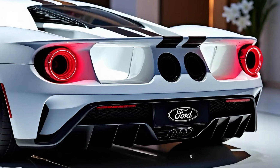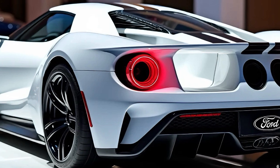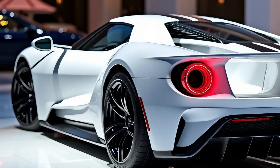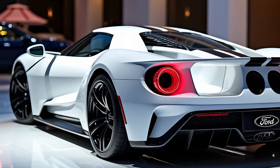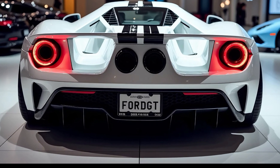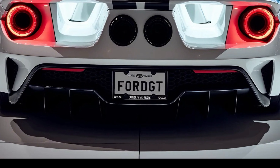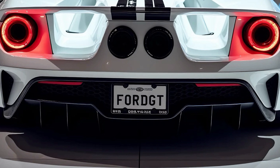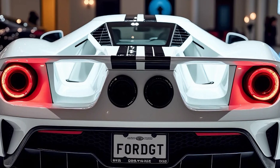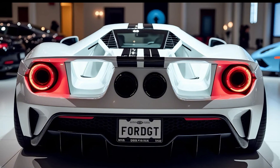To wrap things up, the 2025 Ford GT is a car that stays true to its heritage while embracing the future. It's a perfect example of how innovation and tradition can coexist in the automotive world, from its breathtaking design to its heart-pounding performance. Every element of this car has been meticulously crafted to offer an unforgettable experience. Let us know what you think in the comments below, hit that like button if you enjoyed the video, subscribe for more car reviews, and turn on notifications so you never miss an upload. Thanks for watching, and we'll see you in the next one.